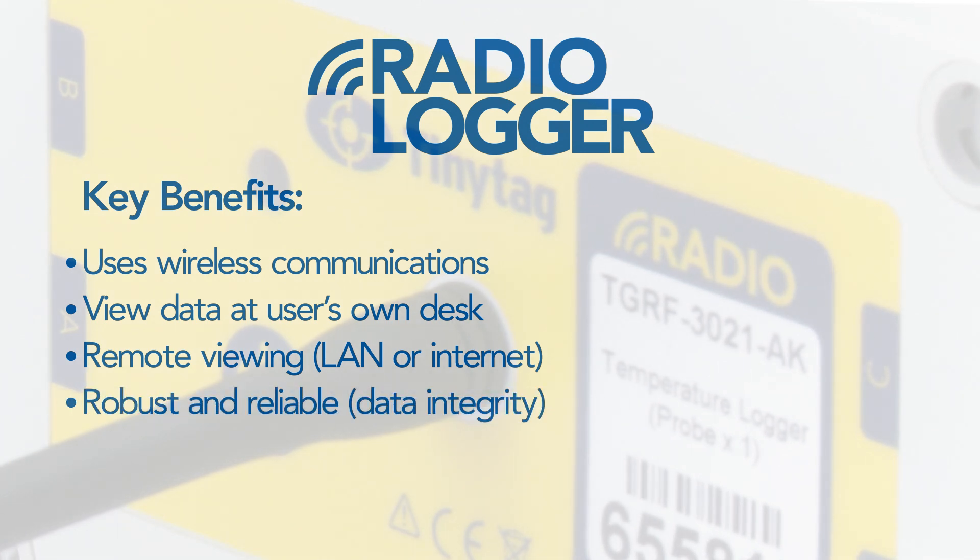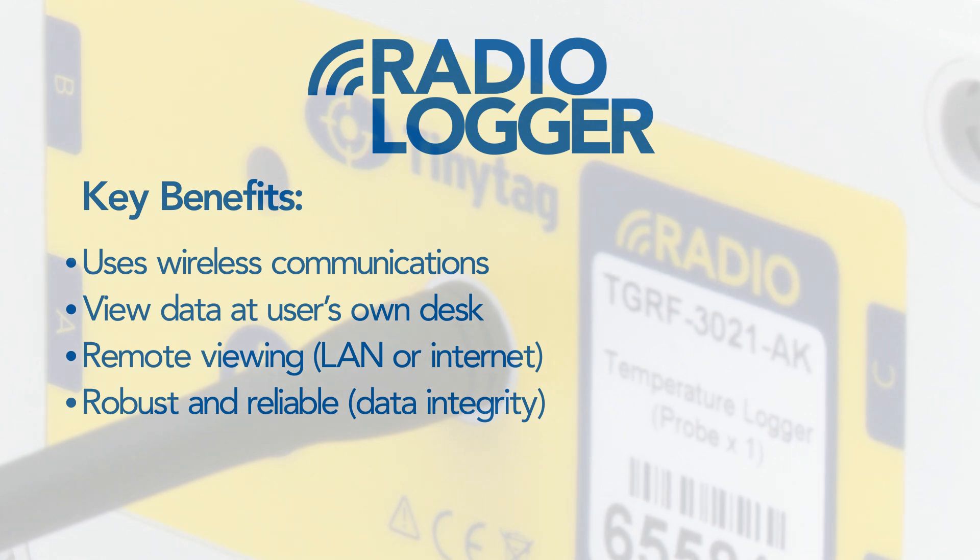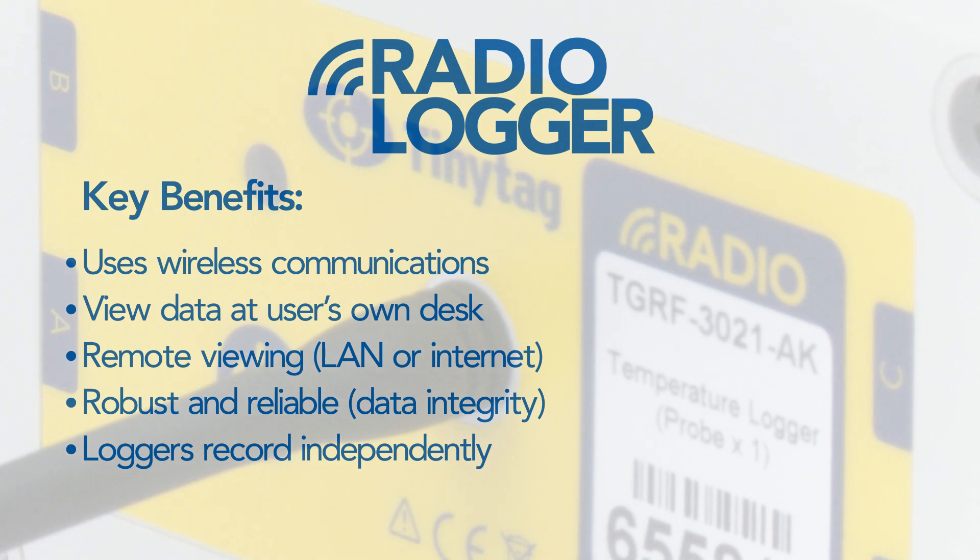The system is robust and reliable. Data is recorded by the system as it is collected, and in the event of communications problems, it is stored locally by the data loggers until communications are restored.